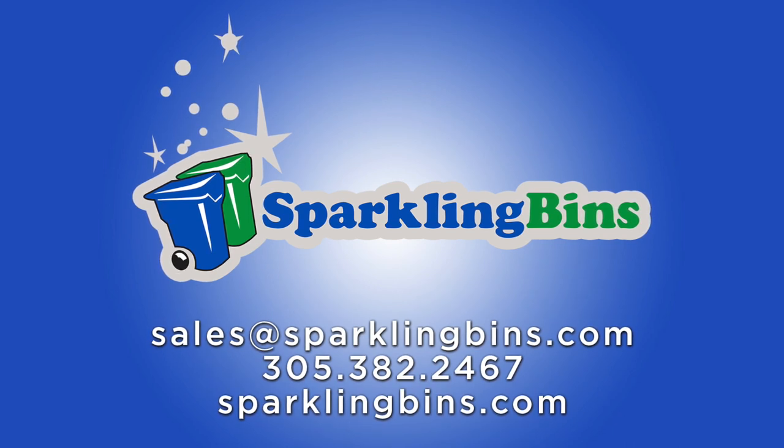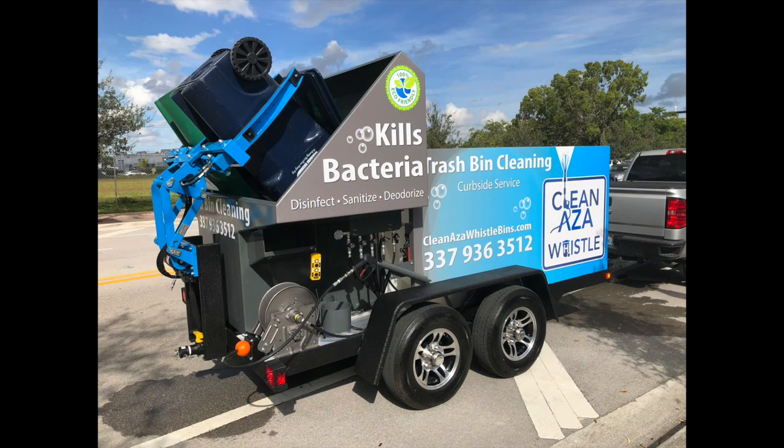So more information to follow. Thanks again for tuning in and supporting Sparkling Bins.